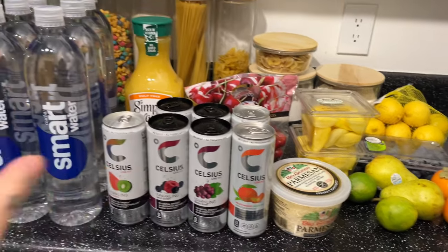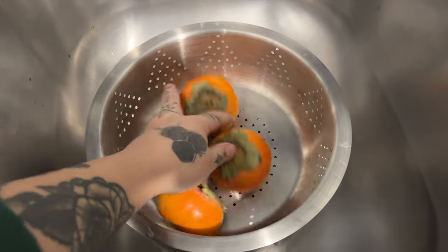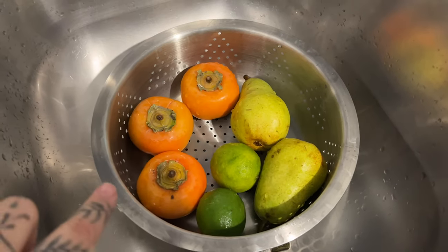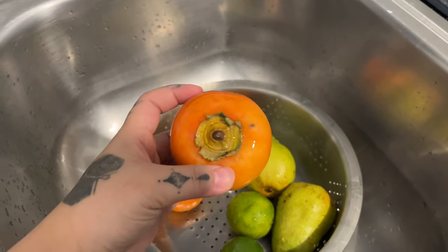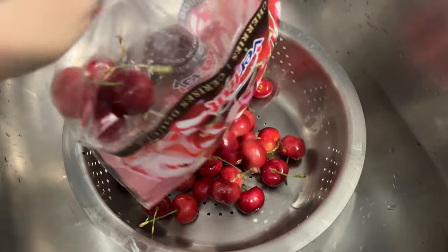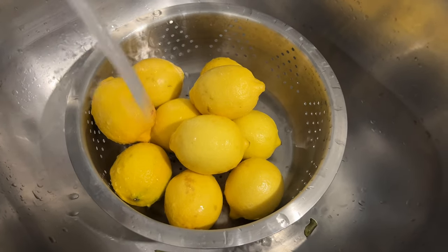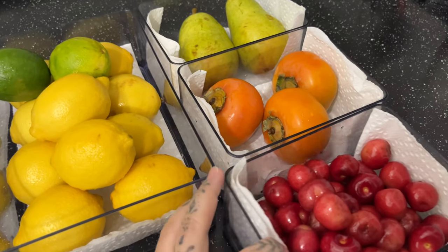Now I'm gonna wash the fruit and stuff and then put everything else away. I finished washing these — I like to take the leaves off so it's just ready to go and easier to eat. Because if you didn't know, you can eat the whole thing except for just this little part right here. After I'm done washing them I put them in little containers. That way it's aesthetically pleasing and just easy and ready to go.